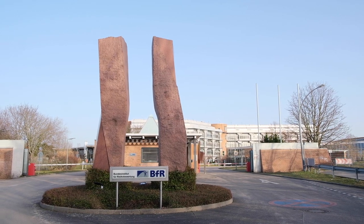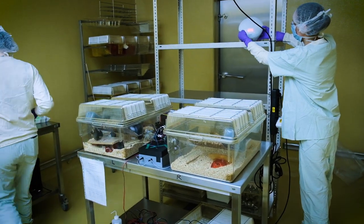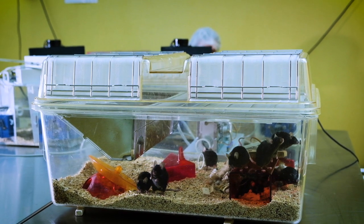We are currently here at the German Center for the Protection of Laboratory Animals at the German Federal Institute for Risk Assessment. We are doing research and development to increase and strengthen animal welfare.